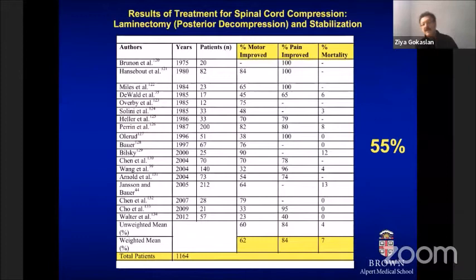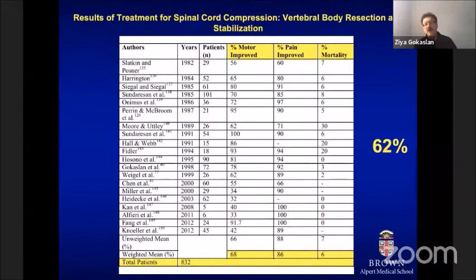Surgeons later realized that if laminectomy is not the best way to decompress the spinal cord, a more extensive posterior approach that both decompresses and stabilizes the spine could potentially make a difference. Papers showed that neurological outcome was now significantly better — over 60% of patients were found to have improved after surgical intervention. Pain that patients reported also improved after this kind of approach including stabilization.